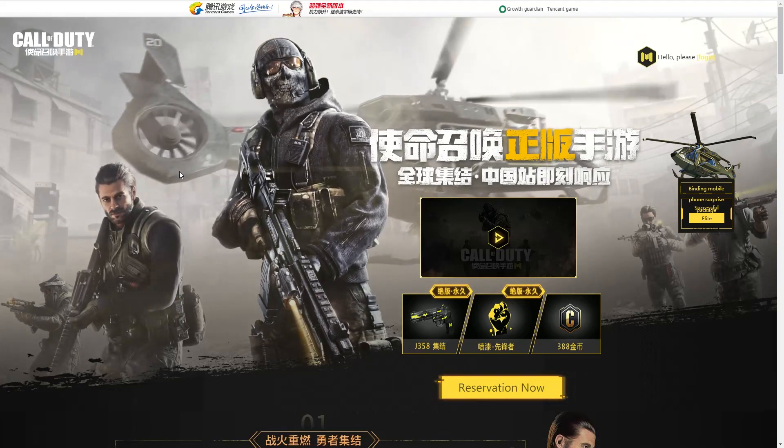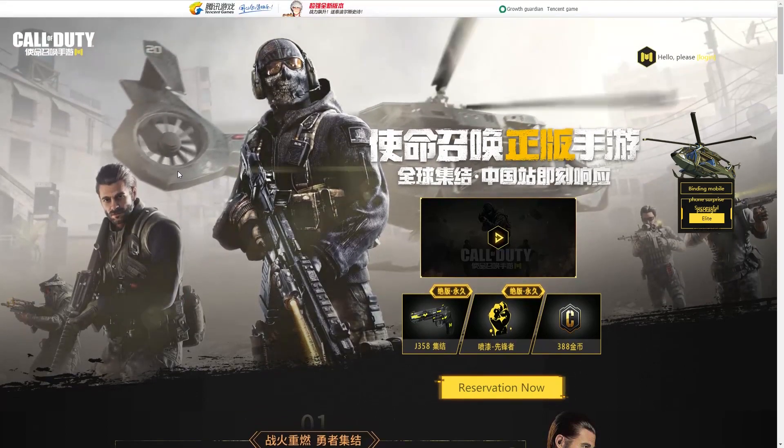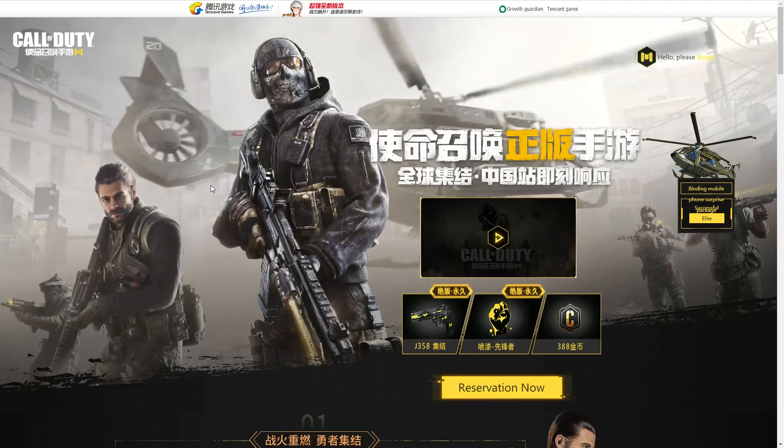The Call of Duty Mobile Beta was released on the Google Play Store I think around a month or two ago. But I'm not sure which is going to get priority, the people who sign up through this website or the people who sign up through the Google Play Store.